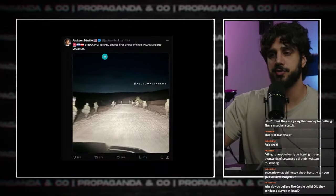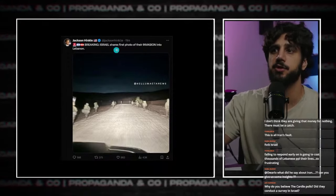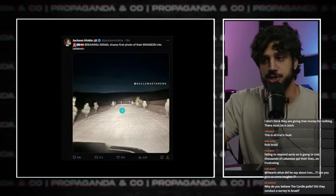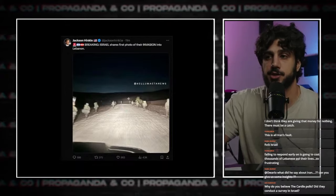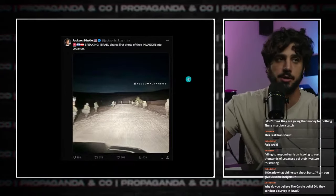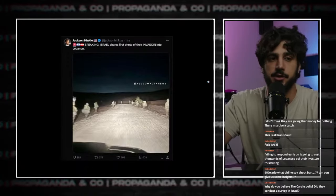Hinkle posted — I don't know if this is accurate — but Israel provided a photo of their invasion into Lebanon. I don't know if these troops actually entered or if this was on the Israeli-occupied side, but you can see troops on the ground. They're obviously going to be moving with armored columns, tanks, and armored personnel carriers.